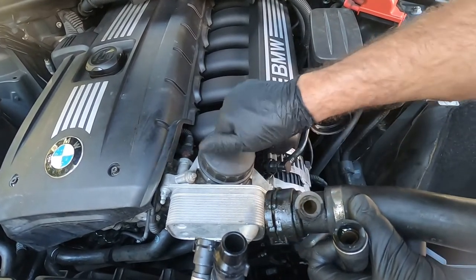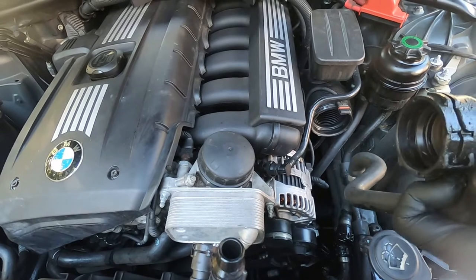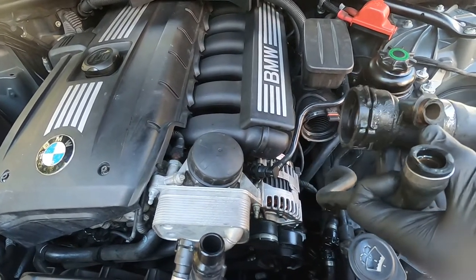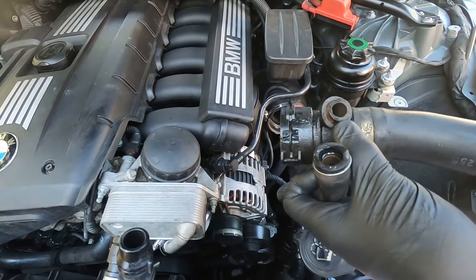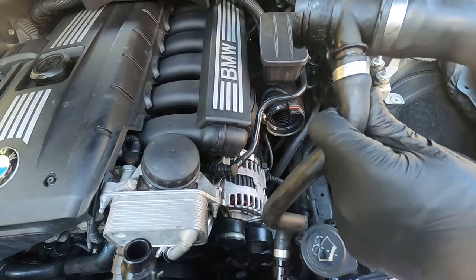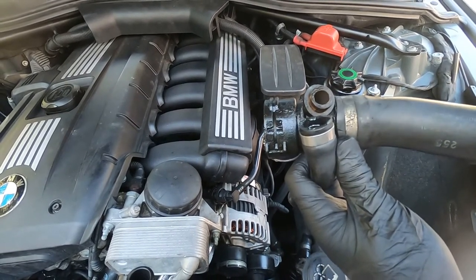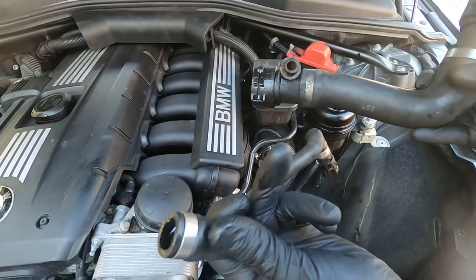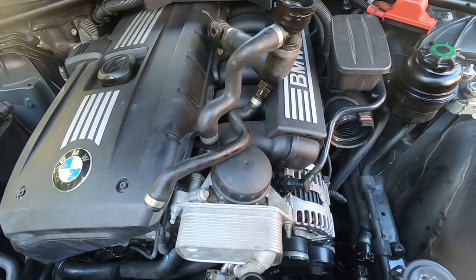But one thing that was kind of missed was that certain antifreeze formulations act as a plasticizer, actually softening this polymer. As it gets softened and deteriorates, it's going to break — and there we see what happened here. This broke right off of the upper radiator hose fitting, quickly discharging the entire contents of the cooling system onto the ground.